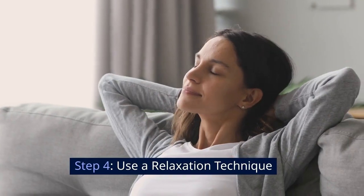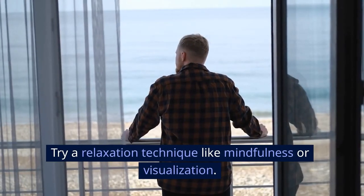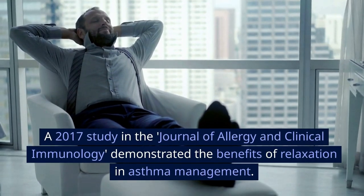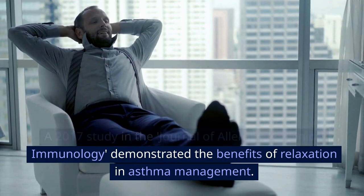Step 4: Use a relaxation technique. Try a relaxation technique like mindfulness or visualization. A 2017 study in the Journal of Allergy and Clinical Immunology demonstrated the benefits of relaxation in asthma management.